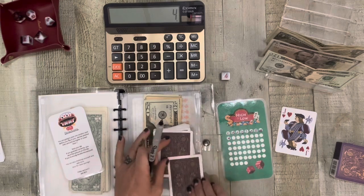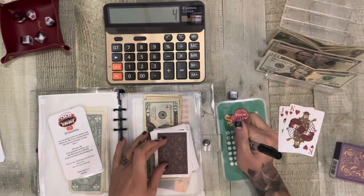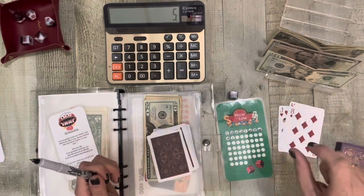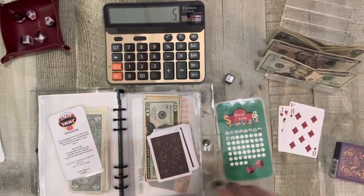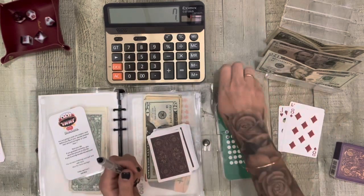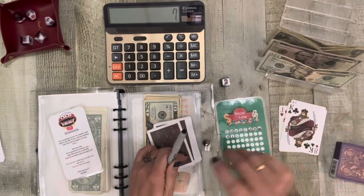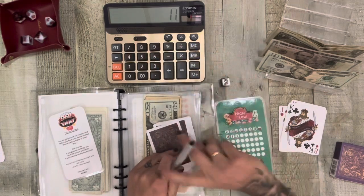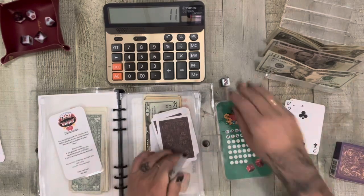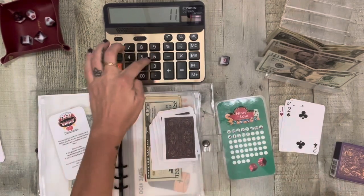I'm gonna go higher again. Ooh, a one. Plus one. Let's go lower. I gotta double this. I rolled a one, so that's only two. Plus two. Let's go lower — wrong again. Okay, so that's just a two, so now I gotta save four. I'm gonna go lower. There we go — that's five. Plus five.